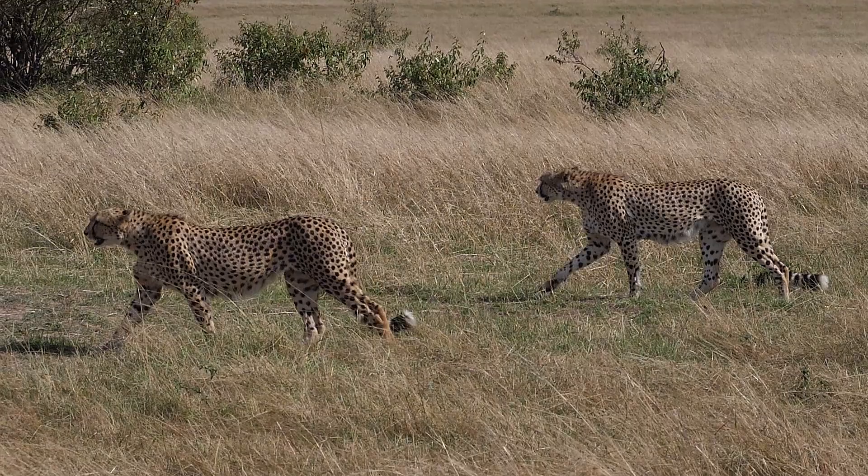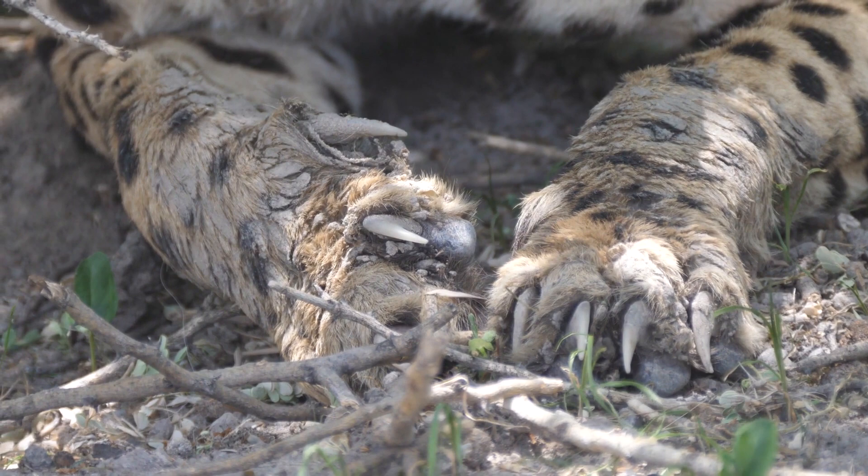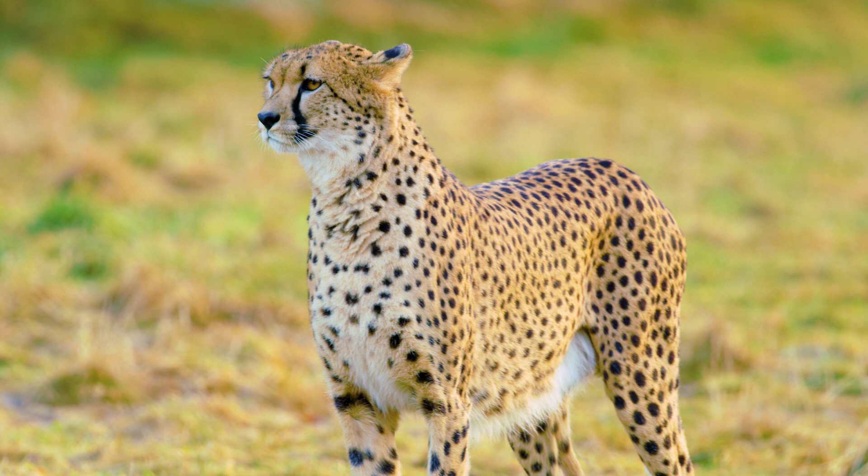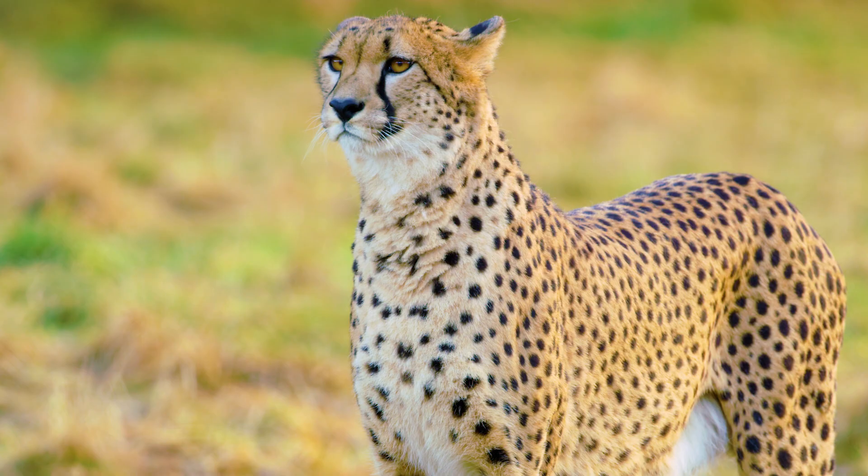Cheetahs have slender, long-legged bodies with blunt, semi-retractable claws. Their heads are small, with high-set eyes. A black tear mark runs from the inner corner of each eye down to the mouth.